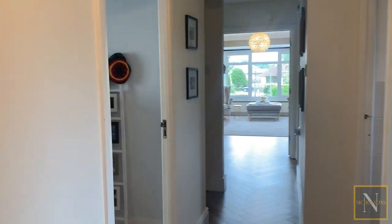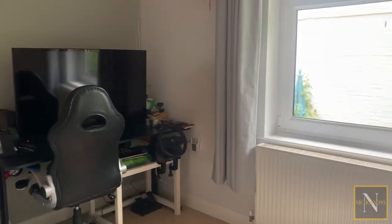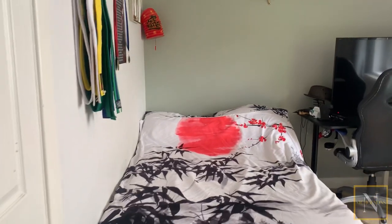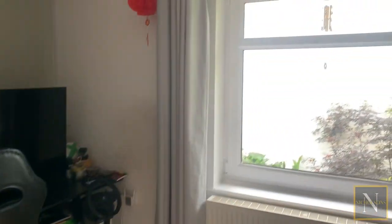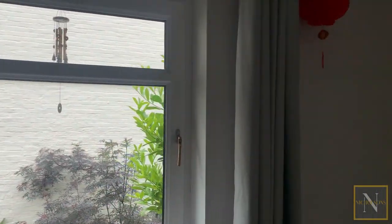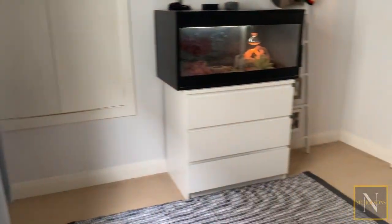And finally we're turning into bedroom number three, which is a really good sized double room. We've got a window to the right aspect and also the overstair storage cupboard which is really deep, so there's plenty of space for shelving and rails if you want to utilise it as a wardrobe.